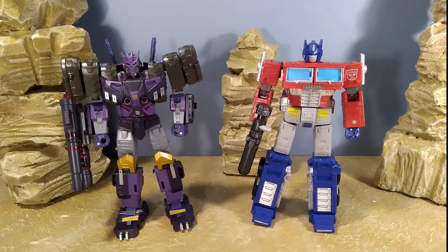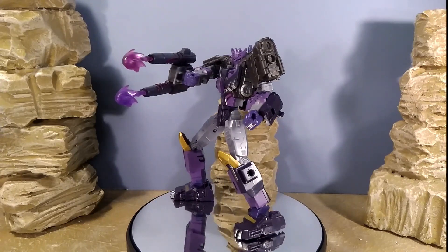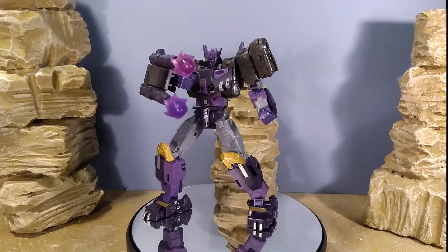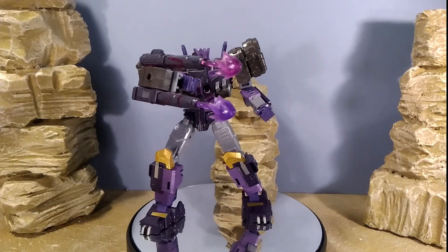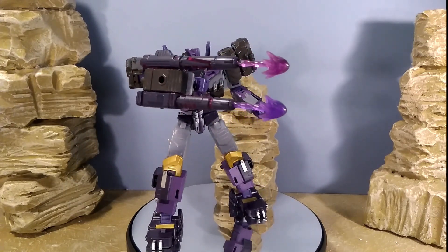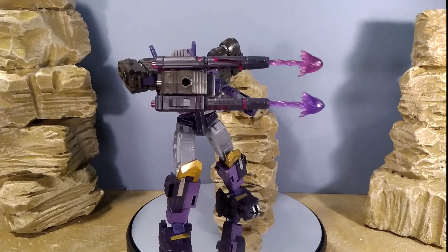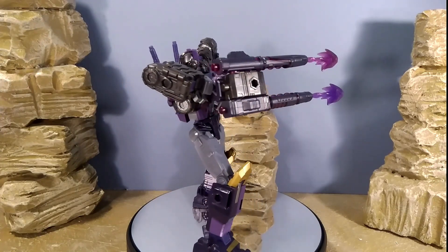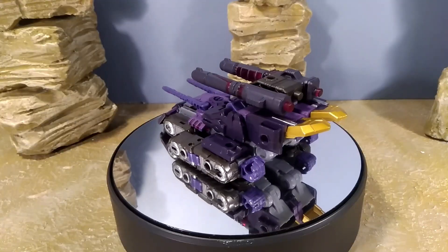One thing to note: because this is a modern figure he has five millimeter ports all over him, and his weapons can take those Siege blast effects. I kind of hope we get more of those going forward, because the ones I've got have aged a little bit and I'd like to see some new ones. But in robot mode, no complaints whatsoever.